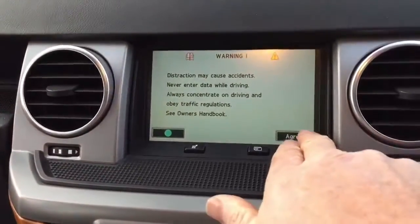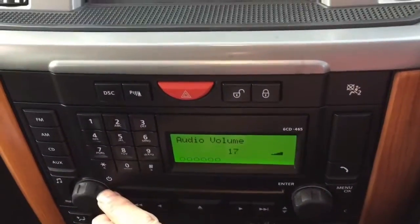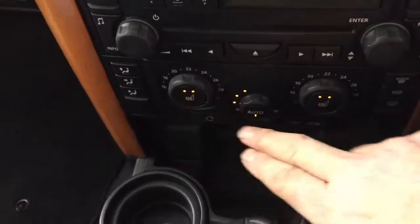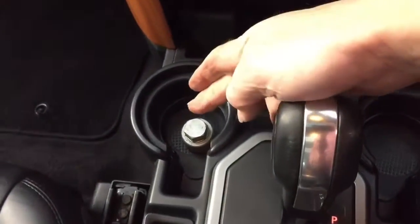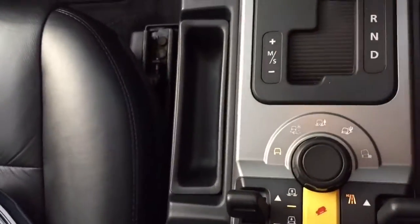The navigation system is just booting up — there it is, satellite navigation — and you've got a bit of Robbie Williams on. There's your quick-clear screen, heated seats front and back, locking wheel nut key, and an electric handbrake. There are all your off-road settings, and it has voice command as well.